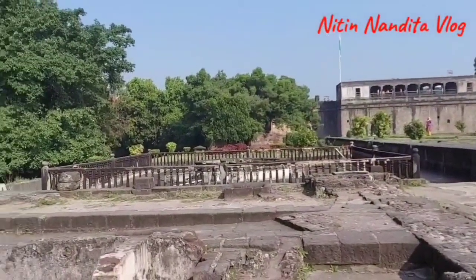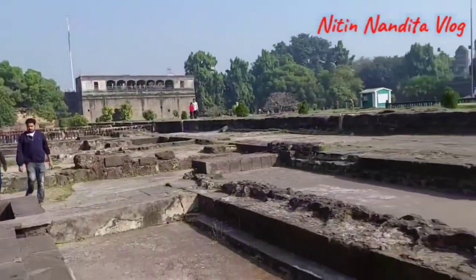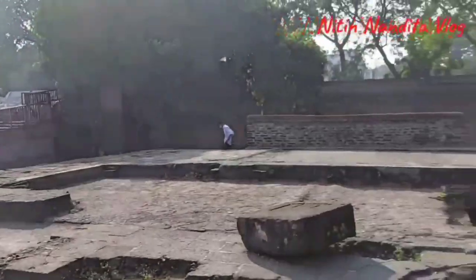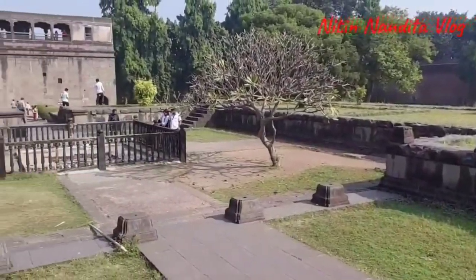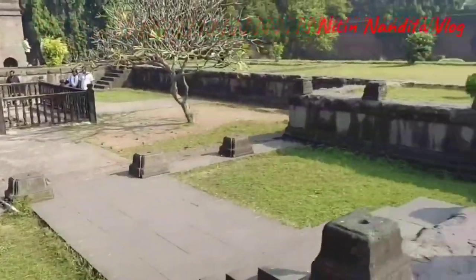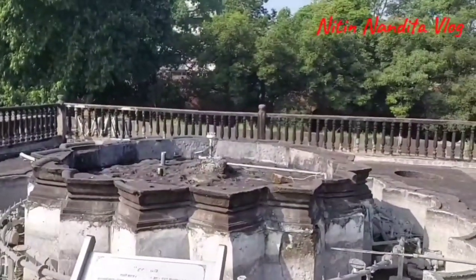These were the residences of the Peshwa members of the Peshwa family. What we see here is the residence of Dada Sai Peshwa. There was a fountain here which is called the Hazari Karanje.